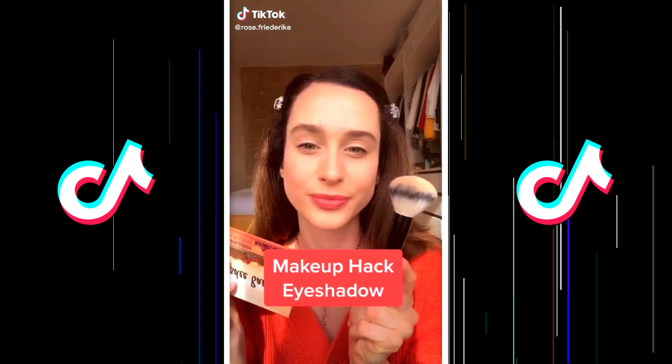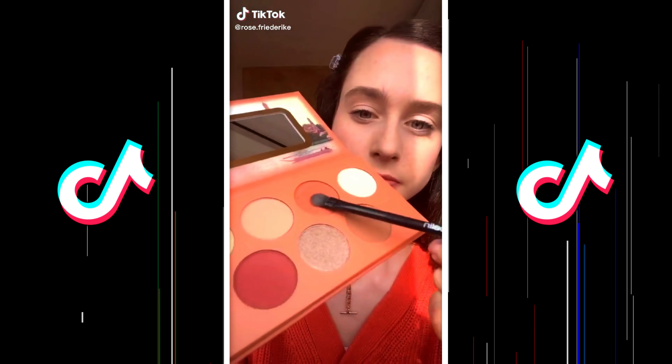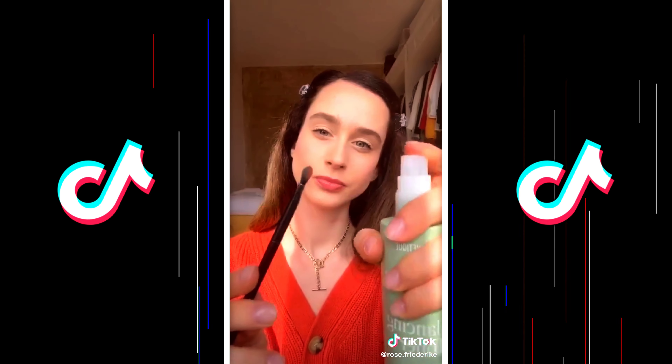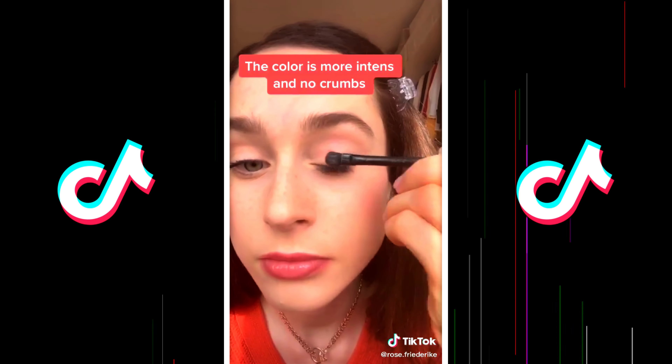Makeup hack! So that eyeshadow doesn't crumble so badly under your eye, dip your brush in the eyeshadow and then spray the brush with setting spray. You'll see the color is more intense and it won't crumble anymore. You can do the same thing with highlighter.